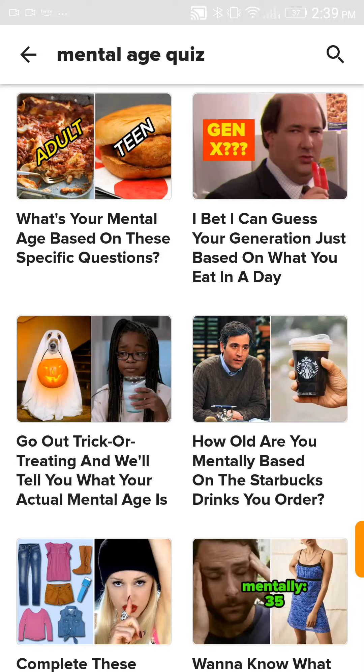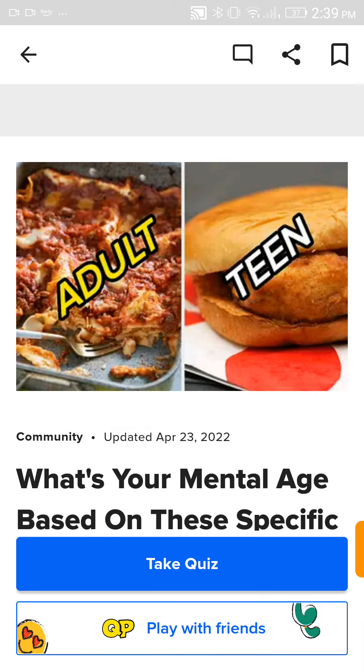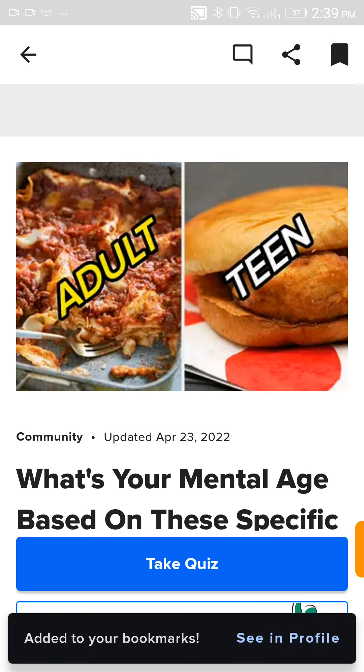Hey guys, I'm going to be taking a mental health quiz today. Let's take this quiz.